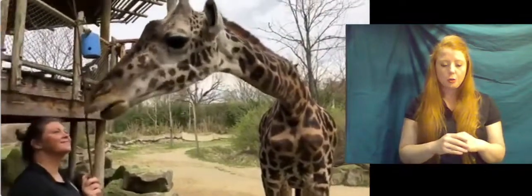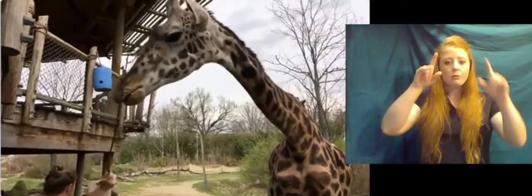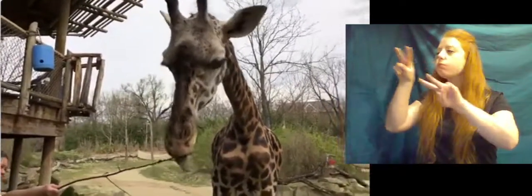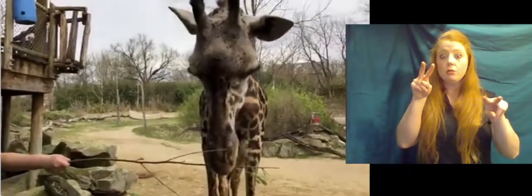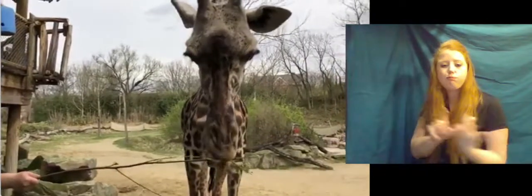Do they have good eyesight? They do. Their eyes are very large, and as Jenna said earlier, these guys are like the watchdogs of the savannah. Since they're so tall, they can pretty much see everything that's coming. If the giraffe are on the watch and they take off running, it's usually because there's a predator, and most of the other animals on the African savannah know that it's time to get out too.